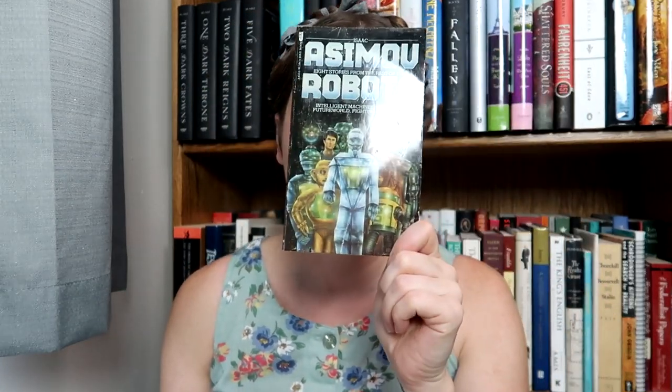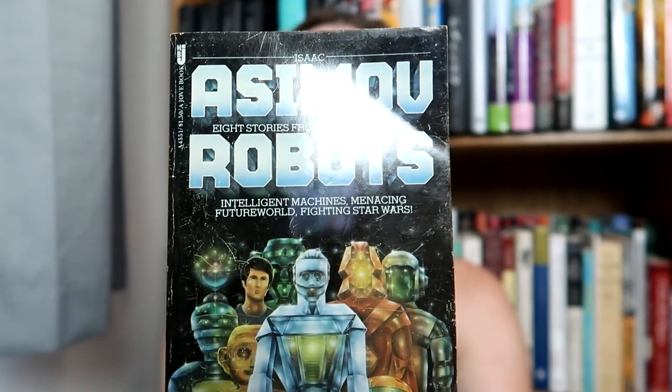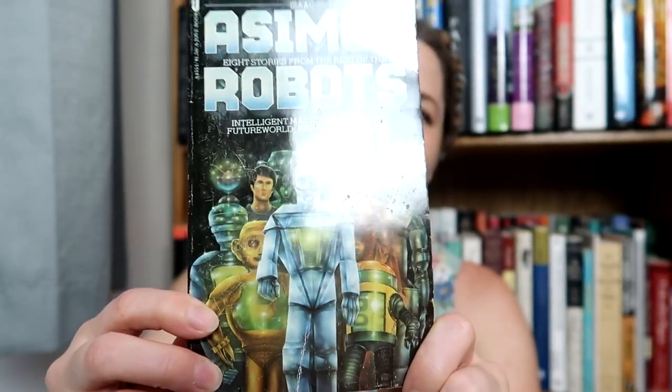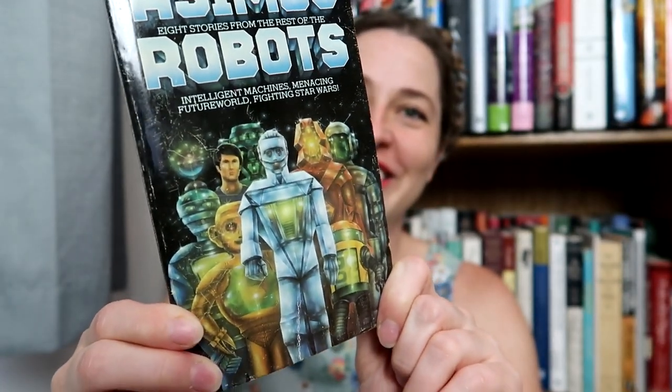It's just a collection of eight robot short stories, and this is the cover. Very, very pretty cover and I'm excited to read that. I've actually never read any Isaac Asimov. I know you guys will also be disappointed with me in a minute because I'll tell you I haven't read anything from this other author.